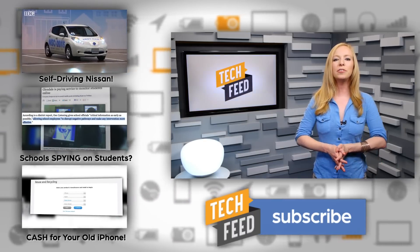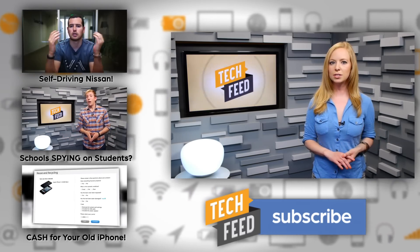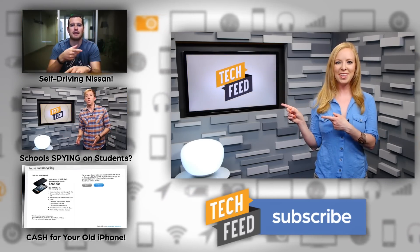Also be sure to check out TechnoBuffalo's Driven — today John looks at why self-driving cars will be awesome. Just click the link to the left. For TFN, this is Annie.